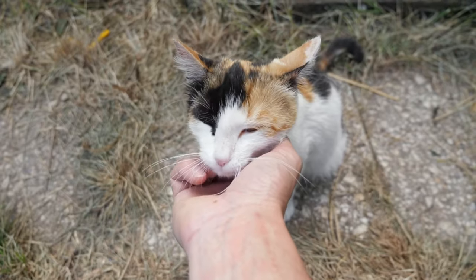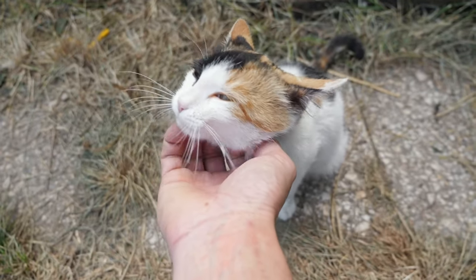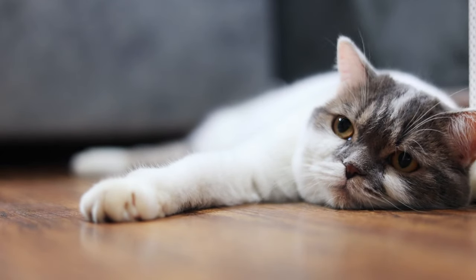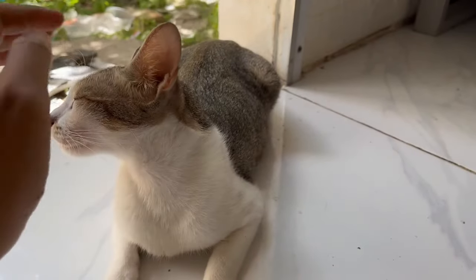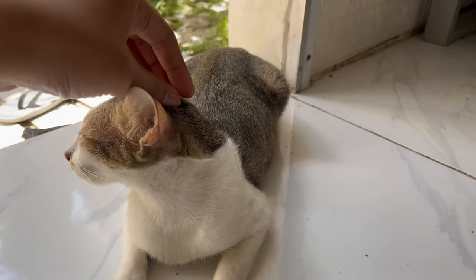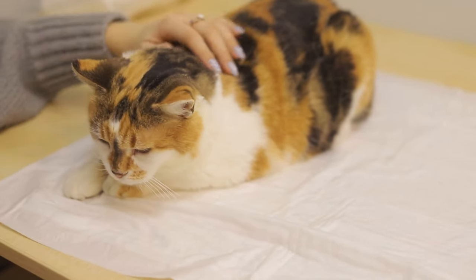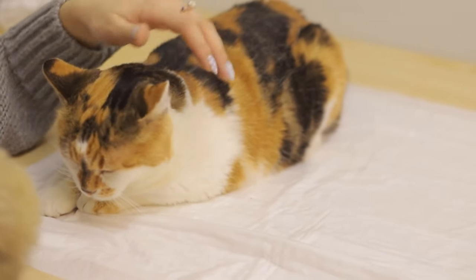Remember that cats are tactile creatures and respond positively to gentle touches and affectionate gestures. Before you say goodbye, take a moment to pet your cat and offer soothing words of reassurance. A gentle stroke along their back or a scratch behind the ears can work wonders in calming their nerves and strengthening the bond between you. This physical connection reinforces the sense of security and comfort that your cat feels in your presence.